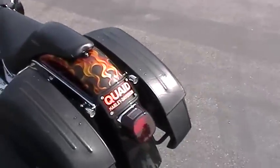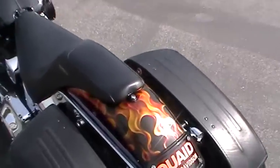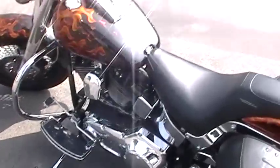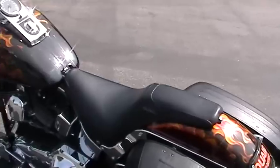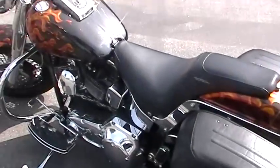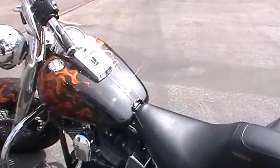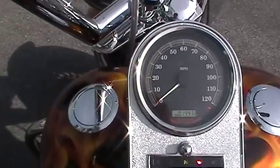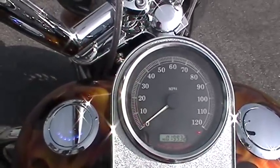It's got your quick release for your sissy bar or a rack, whatever you want to put on there. And it's got the flames floorboards with matching hand grips as well. This bike has flush mount gas caps with an LED gas indicator.